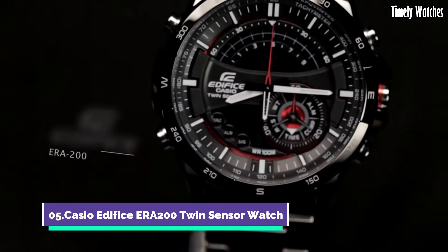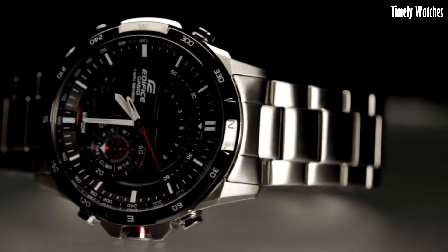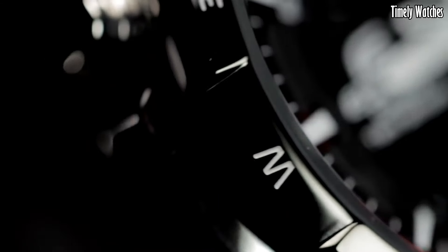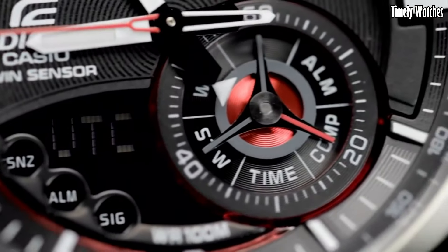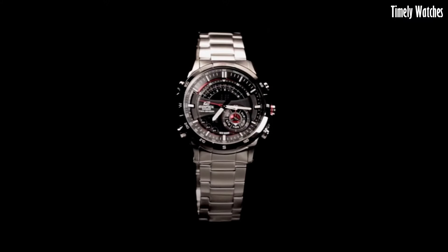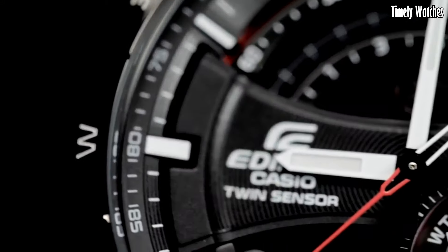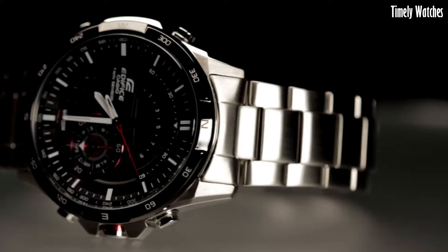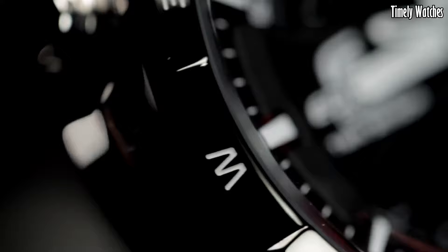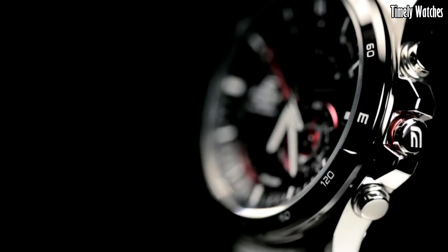Number 5. The Casio Edifice ERA-200 is a versatile watch designed for active individuals. It features a digital compass that helps you find direction, making it ideal for outdoor adventures. Additionally, it offers a thermometer for monitoring temperature, a world time function for multiple time zone tracking, and a stopwatch for precise timekeeping. The watch also includes alarms and a calendar. Its rugged design, water resistance, and durable materials ensure it can withstand tough conditions.